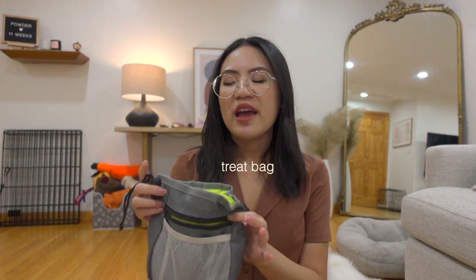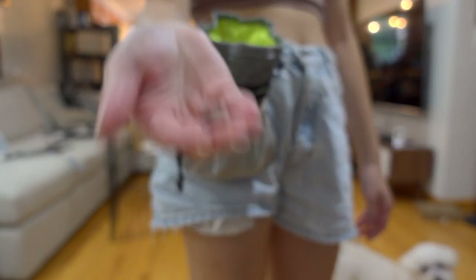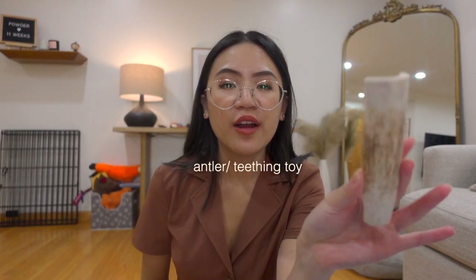You also want to pick up a treat bag — you can get these off Amazon. You always want to have treats on your body and readily accessible so that when your puppy does something favorable and you want to positively reinforce that behavior, you have it ready. You don't have to run around the house to grab treats — they automatically associate that this is a behavior you want.